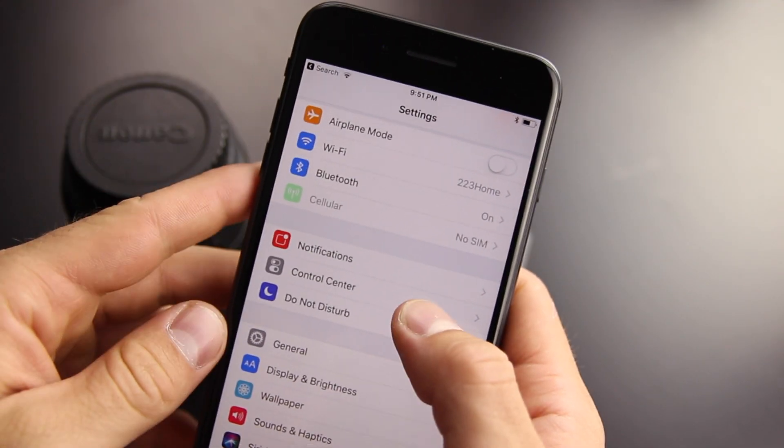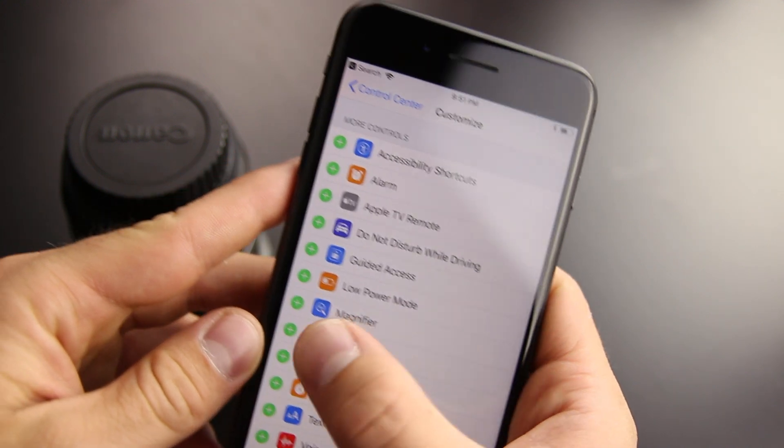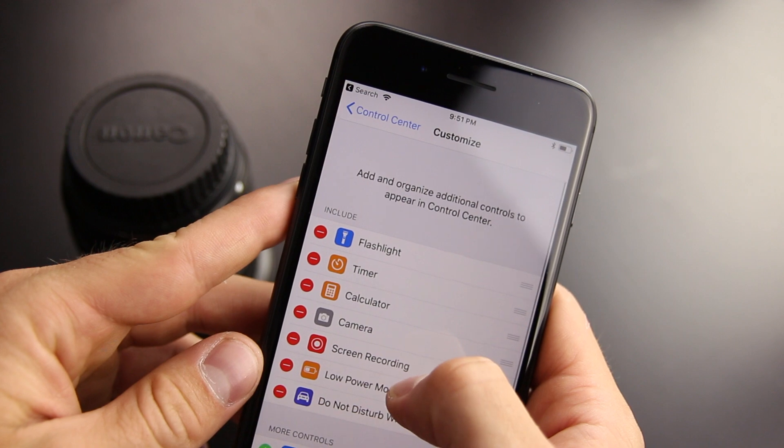The range of things you can do out of the Control Center has significantly increased, and it's customizable. If you go into Settings, Control Center, and Customize Controls, there are a whole bunch of things you can add that will allow you to use your phone the way you want it.